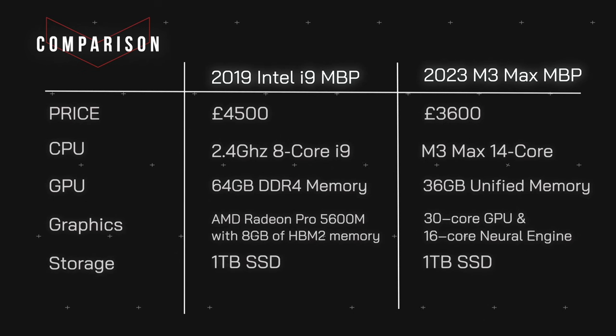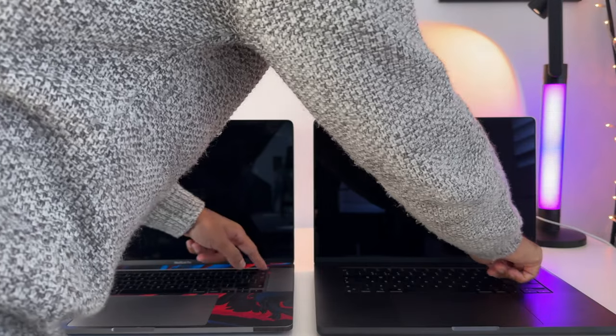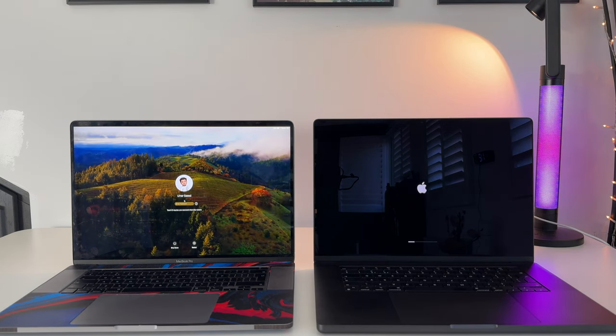In terms of graphics, my Intel i9 came with AMD Radeon Pro 5600M, one of the highest specs available at the time, with 8 GB of HBM2 memory making it the ultimate graphics option for gaming. The M3 Max has a 30-core GPU and a 16-core Neural Engine. Storage is the same on both at 1 TB SSD, and the display has gone from Retina to Liquid Retina XDR on the new M3 Max MacBook Pro. Let's see if it's actually 11 times faster.